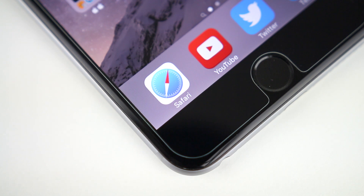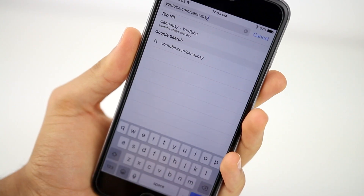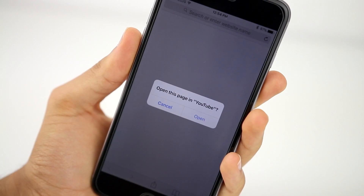Hey guys, Knoopsy here. If you have an iOS device and use a YouTube app as well as Safari, then you probably know about this issue — YouTube links from Safari only seem to open up in the YouTube app instead of just opening up in Safari. Here's how you can fix it.